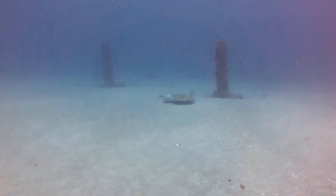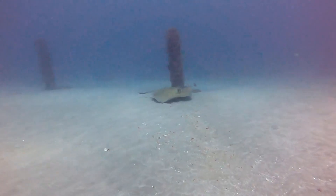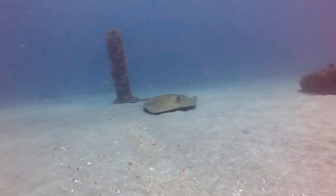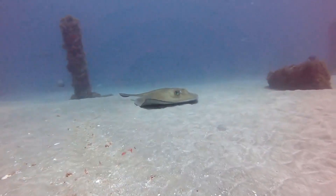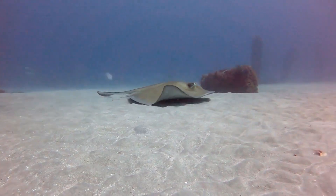Squid is not a typical menu item for the southern stingray. When they aren't enjoying handouts from humans, these fish eat crustaceans, worms, bivalves, and small fish. They're most frequently active at night, spending their days burrowed beneath the surface layer of ocean floor sand.